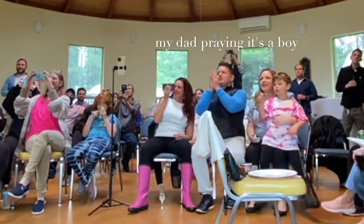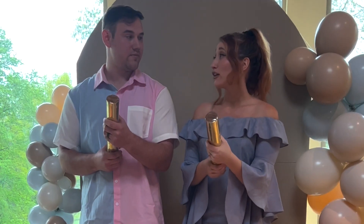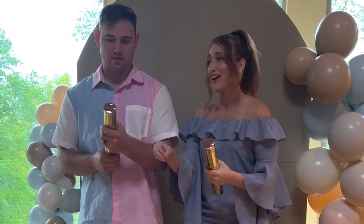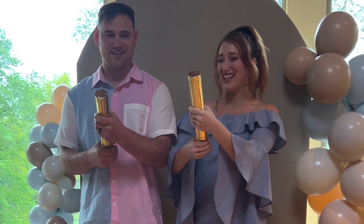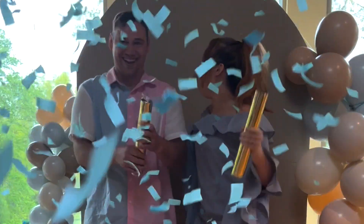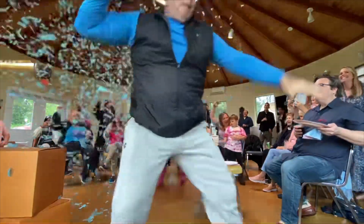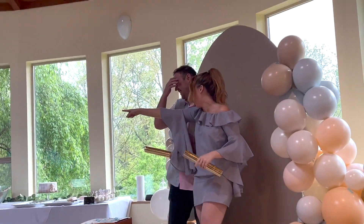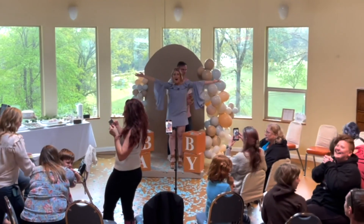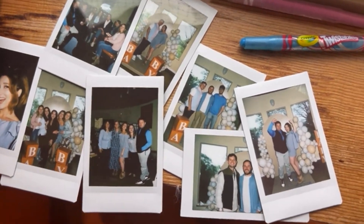Okay, so we're going to say 'It's a...' and then pop it. Three, two, one — it's a...